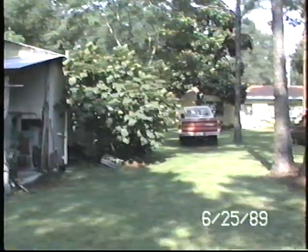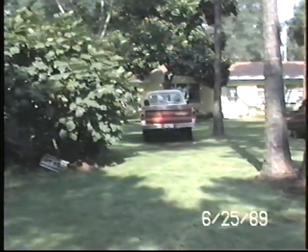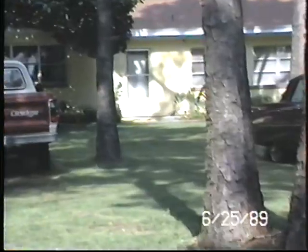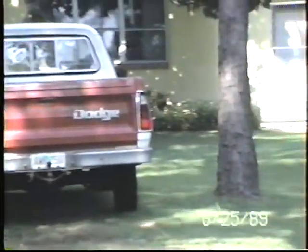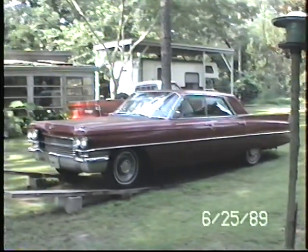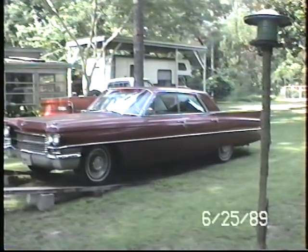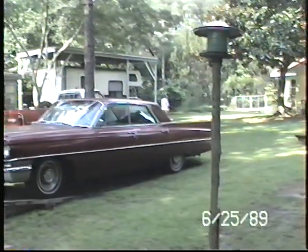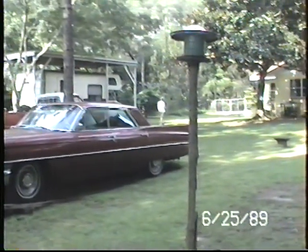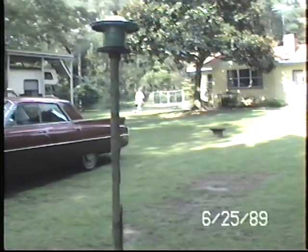In the wintertime, if it gets cold enough, that freezes down. Coming back up toward the house again. Louise's Cadillac — pretty good-looking car for being 25 years old. There's Louise in the background walking toward the house, and Samantha following at her feet.